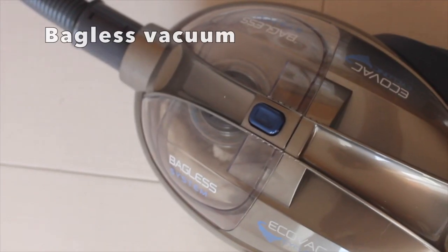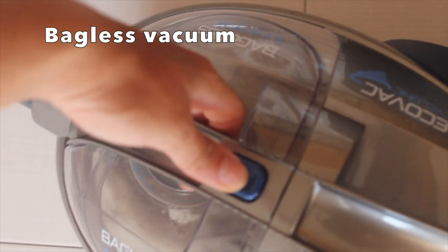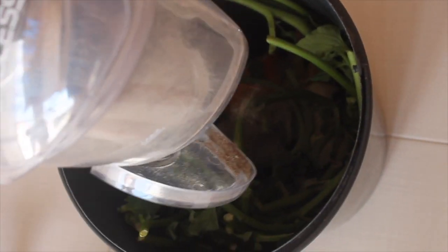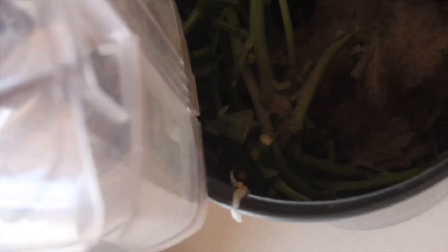I really think that you should all invest in bagless vacuums. You basically use it and then take it off and empty it out into your compost bin. I didn't use a vacuum for the last three years, but since I'm back in Europe I had to buy one, and I really recommend that you do the same.